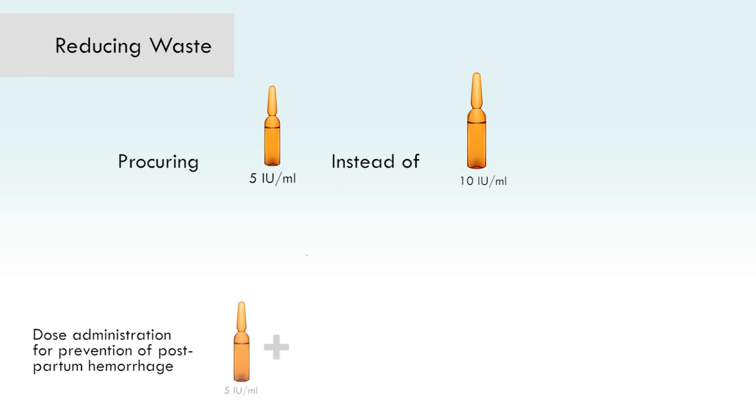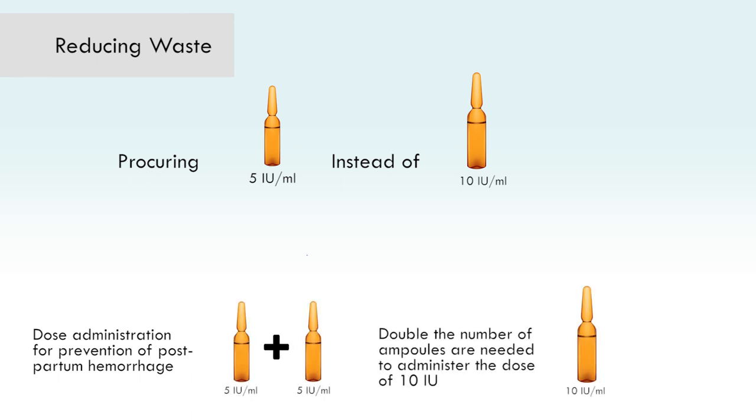Wastage can also increase by procuring oxytocin 5 international units per milliliter ampoules instead of 10 international units per milliliter ampoules, as double the number of ampoules are needed to administer the dose of 10 international units for prevention of postpartum hemorrhage.